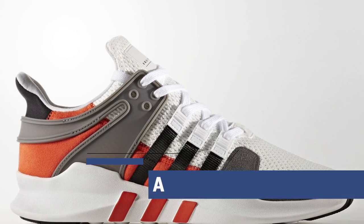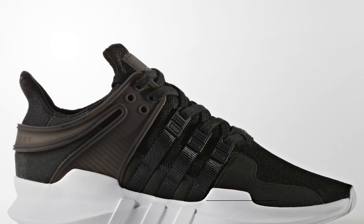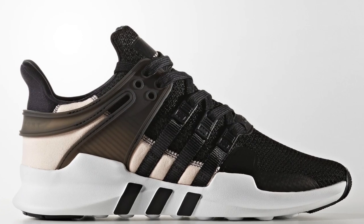Jumping ahead to Saturday is when Adidas Originals is getting really serious with their releases. They have the EQT Support ADB for both men and women dropping for $110. The men are getting five colorways and the women are getting three colorways. If you're a fan of the EQT Support, you should definitely be up on these.